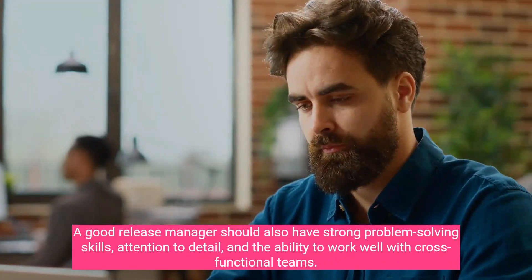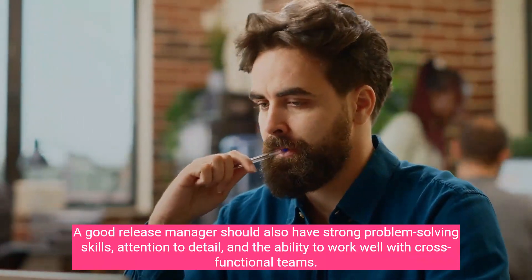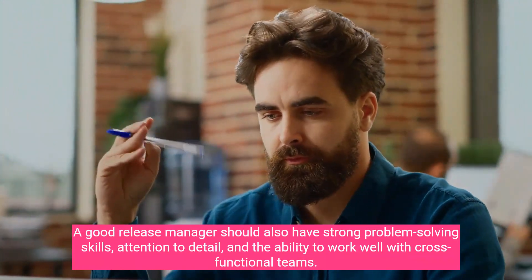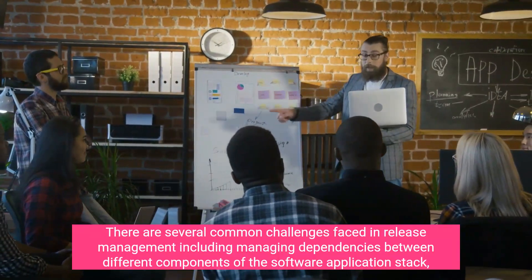A good release manager should also have strong problem-solving skills, attention to detail, and the ability to work well with cross-functional teams.